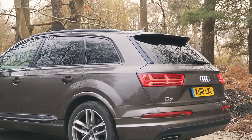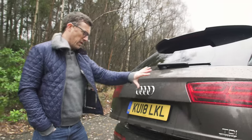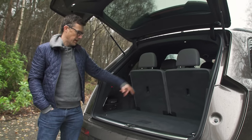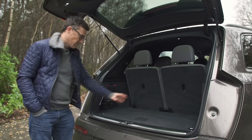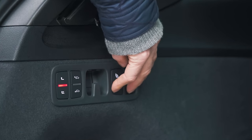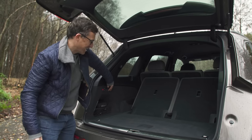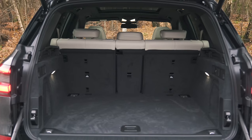The Q7's functionality extends to its boot. It has a massive clamshell tailgate, and with all seven seats in place you've still got an OK-ish boot — like a small city run-around. But if you fold those seats down, you get a massive boot. It's huge.